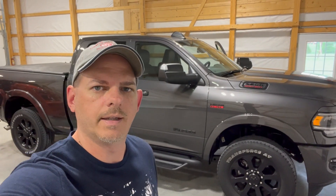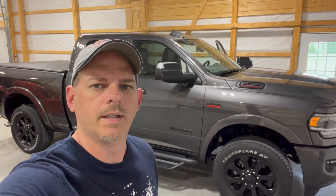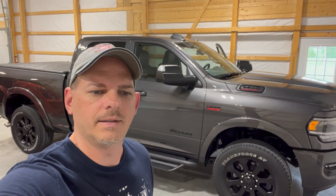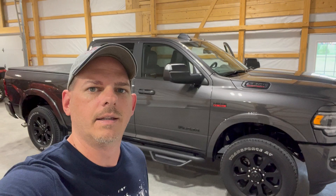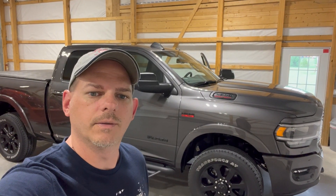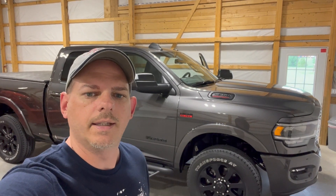Hey everyone. I was loading up the truck for our next camping trip and I thought maybe I'll show you guys the new tow rig. It's not really a review — I just wanted to point out some good and bad, and some of the reasons why I chose to go with a three-quarter ton for my next truck versus what I had before. Stay tuned and take a look.